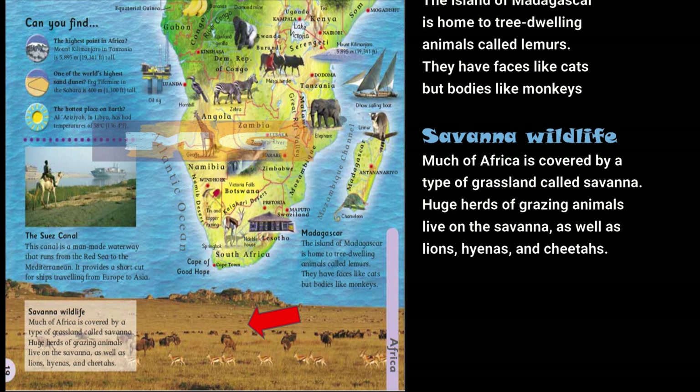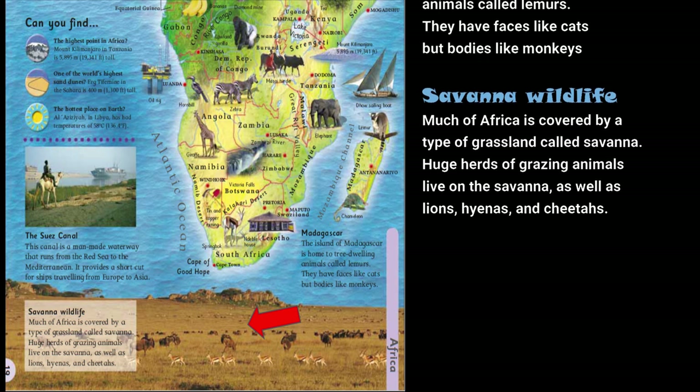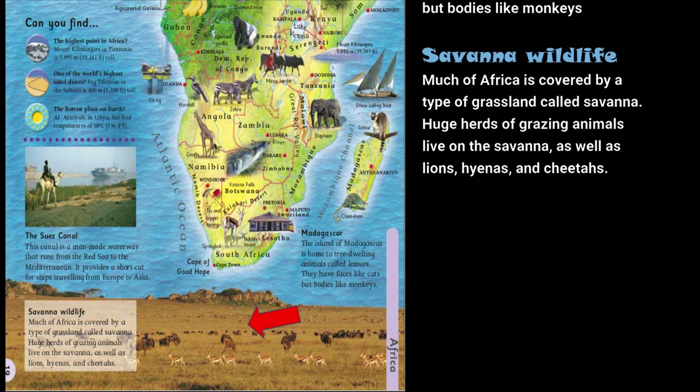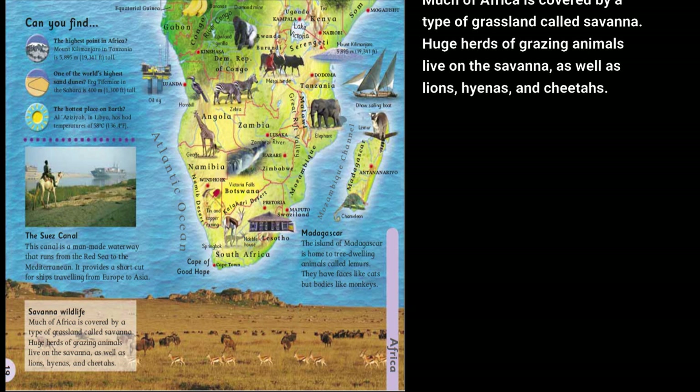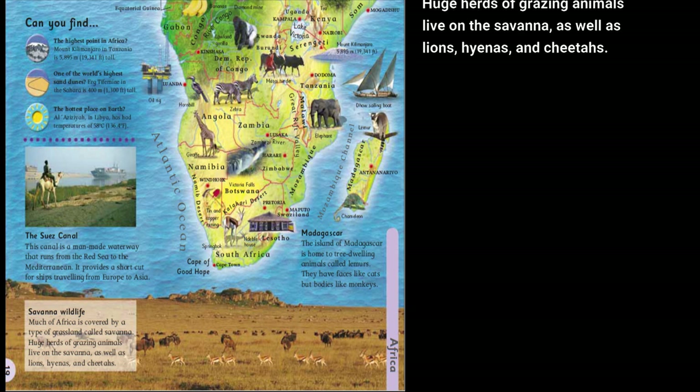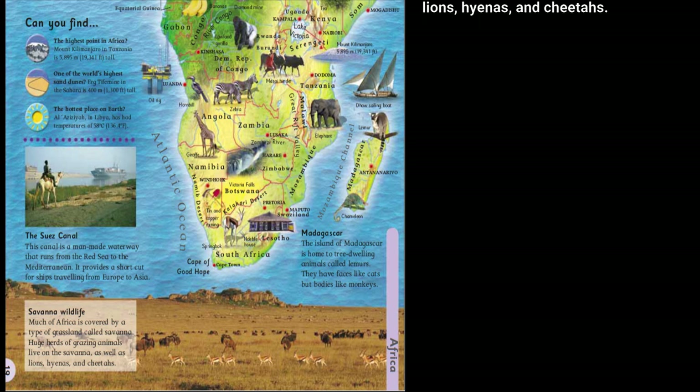Savannah wildlife. Much of Africa is covered by a type of grassland called savannah. Huge herds of grazing animals live on the savannah, as well as lions, hyenas, and cheetahs.